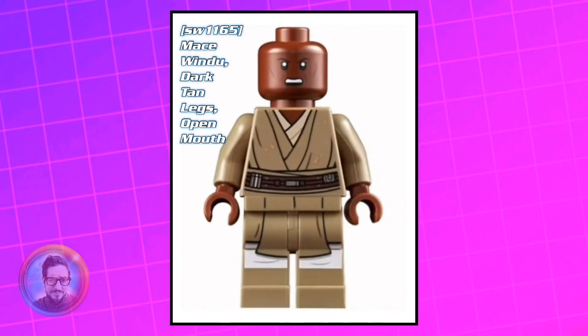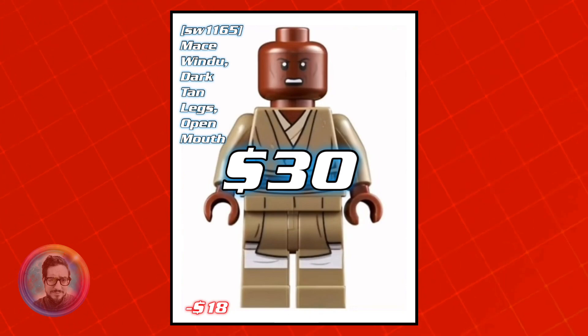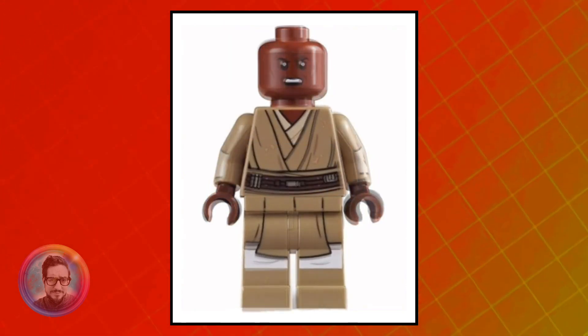The next style is the Dirty Tattered Robes version of him. He only came out in the Republic Gunship UCS from 2021. He's currently worth about $30 — an $18 price drop.